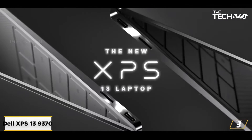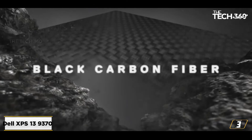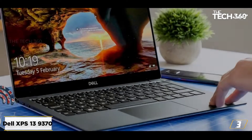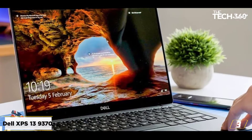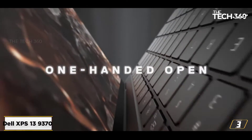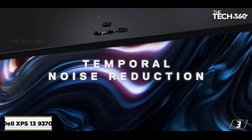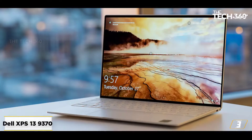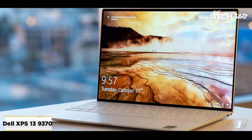At number 3: the Dell XPS 13 9370. The Dell XPS 13 is an expensive yet incredible machine. This laptop runs on an Intel Quad-Core i7-8550U 1.8 GHz processor, bound to give you the best performance with speeds boosted up to a maximum of 3.9 GHz. It features an incredible touchscreen Infinity Edge 4K Ultra HD with a 13.3-inch display and undefeated picture quality.